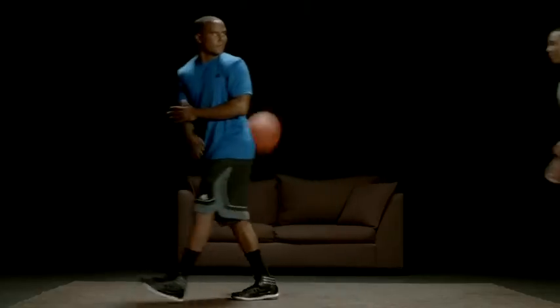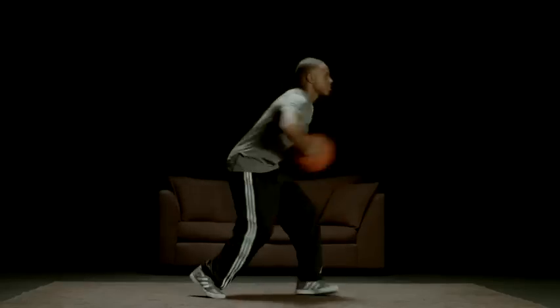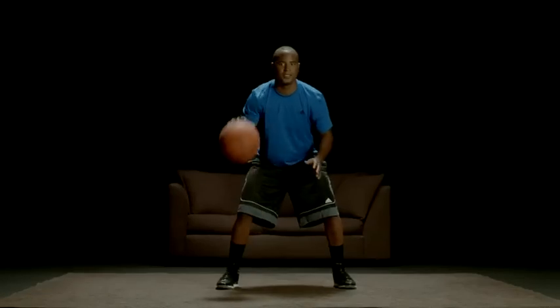In Versus mode, you can go head-to-head and challenge up to eight friends. The tutorial explains how to play the game, and I will be guiding you myself all along the way. In Snapshot, you can view pictures taken from the Kinect sensor and share them on Facebook.